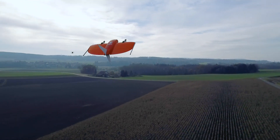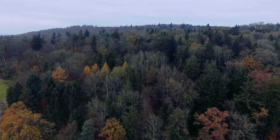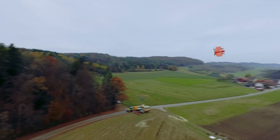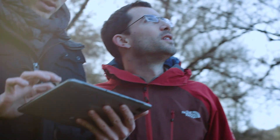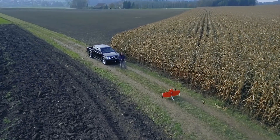Like an airplane, the wing generates lift in forward flight, allowing the Wingtra 1 to fly long distances and to carry payloads such as cameras or sensors. And like a helicopter, the Wingtra 1 can take off and land vertically without using a runway.